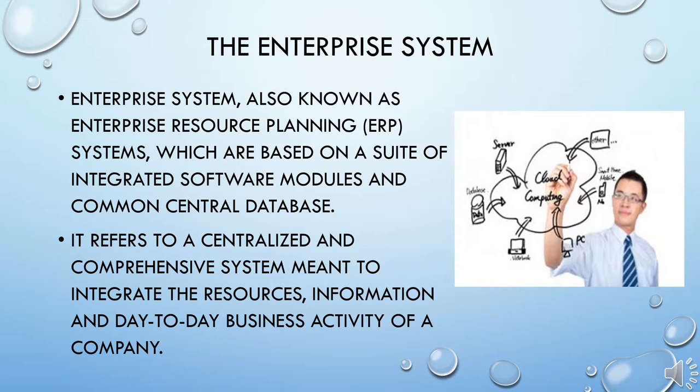An ERP software package unites, standardizes, and streamlines core business management functions into a single solution, eliminating the departmental silos and duplicate work, and improving workflows. When considering the implementation of an ERP system, it is important to understand the basics and potential benefits.